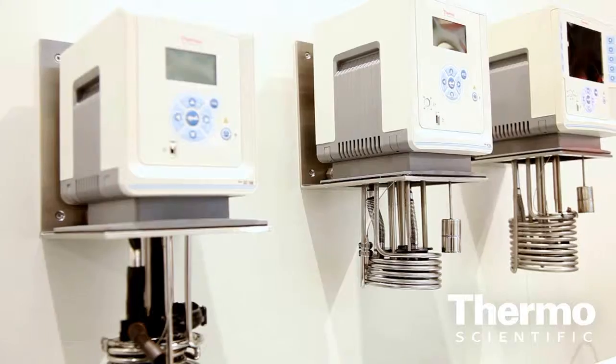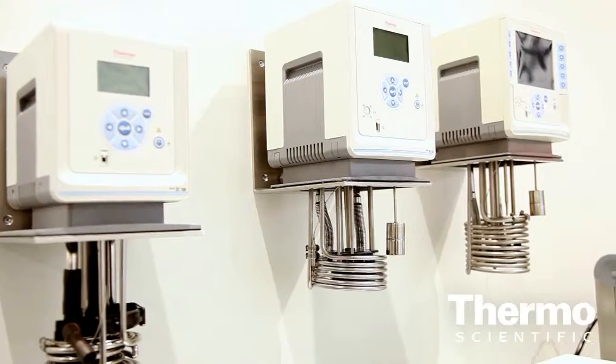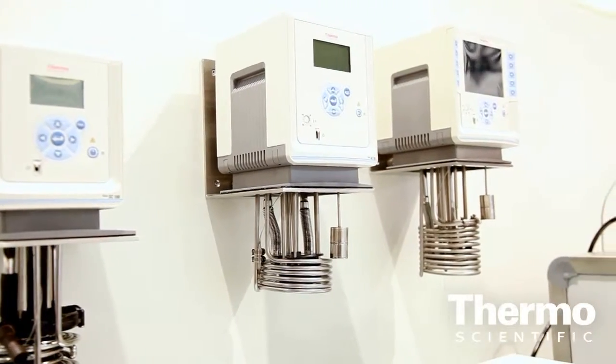It's a brand new line that we launched two years ago — it's now completed. It has USB connectors, for example. It has a human-machine interface which is very economical and very simple to understand. It's easy to use. That pretty much frames it together.